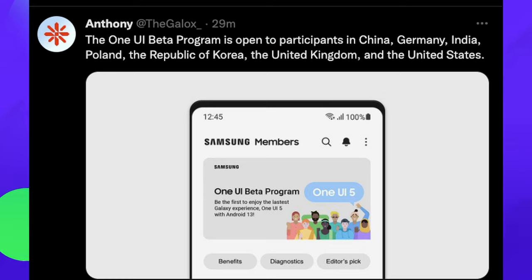The One UI 5 Beta program is now open — it's in Germany so far, and I believe Korea as well. This is the graphic that you'll see if you go into your Samsung Members app to sign up. It says One UI Beta Program, One UI 5 — be the first to enjoy the latest Galaxy experience with Android 13. Right now it's only launched on the Galaxy S22, S22 Plus, and S22 Ultra in select markets.